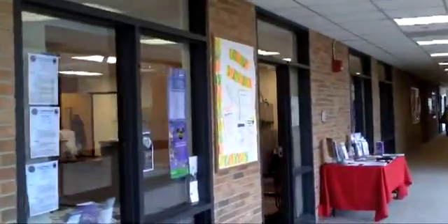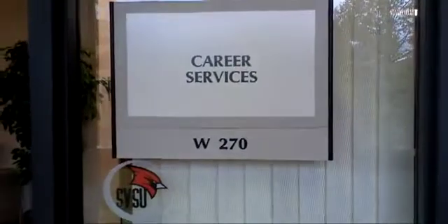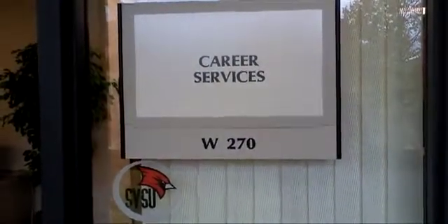The Career Services office is located in Wicks Hall, Wicks 270 on the second floor. We usually say that the way you can find it is as soon as you come out of the Brown Concourse, take a left and you'll see the big office right there on your right.